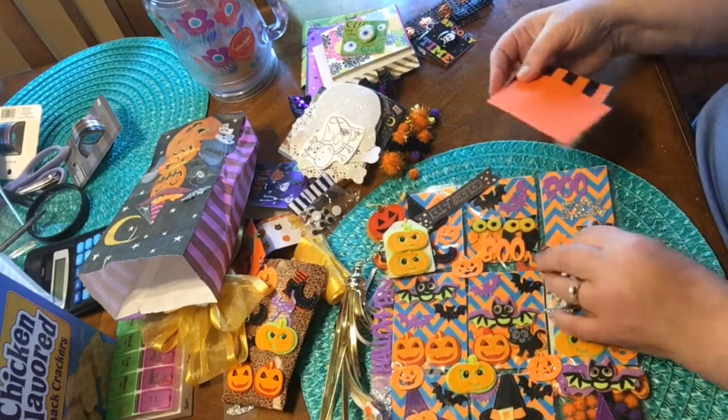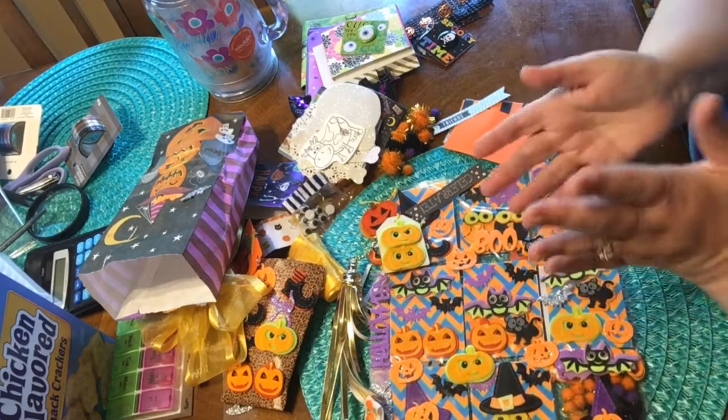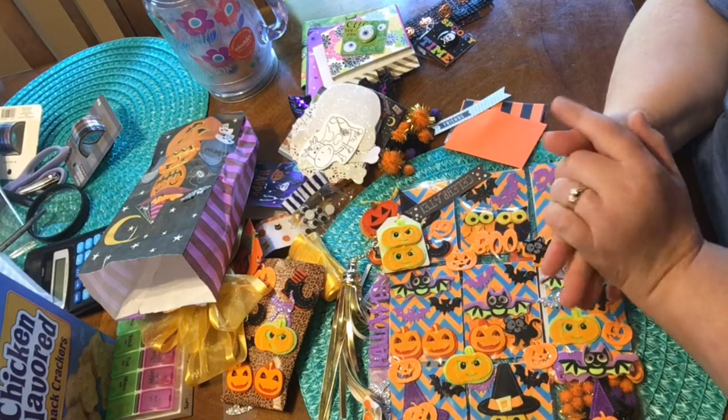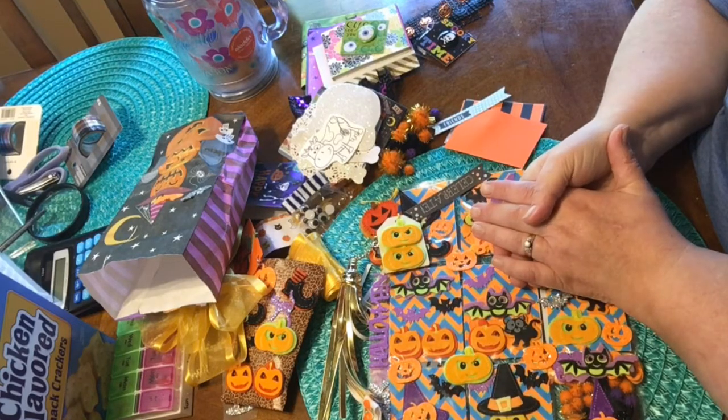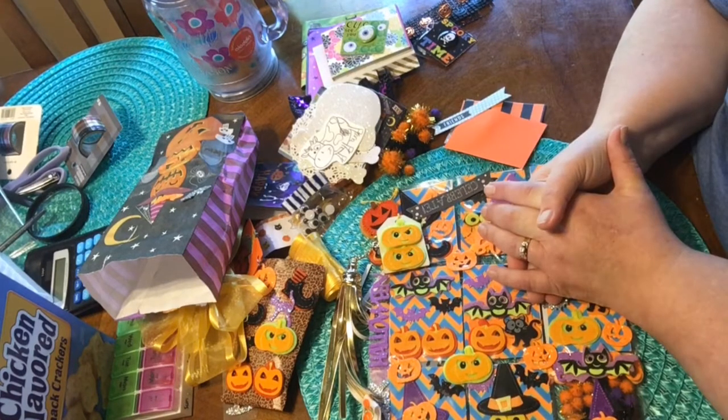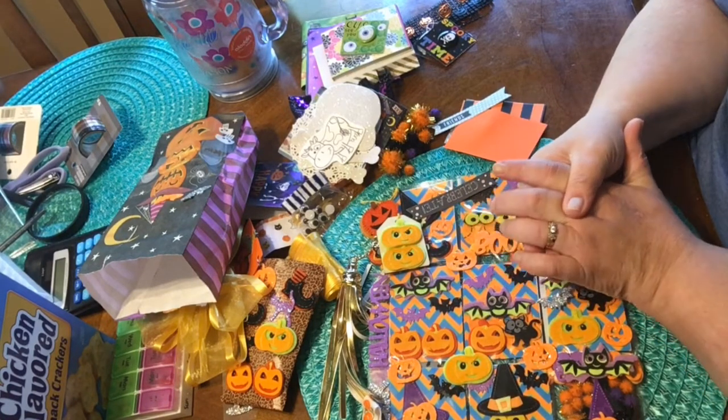Oh my goodness, so many cute things. I really appreciate this Ashley — you really made my day, thank you so much honey. I will link her channel down below, if you get a chance please go check her out. Thanks again Ashley, take care everyone, bye bye!